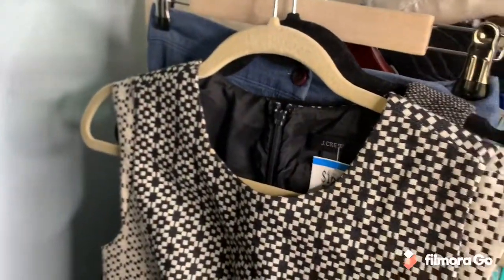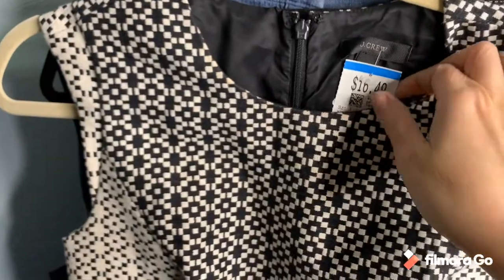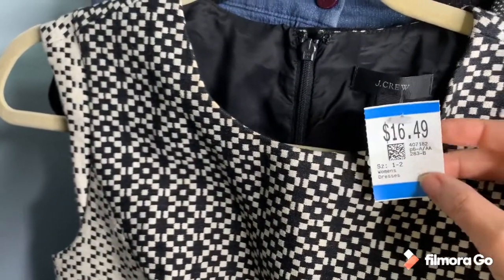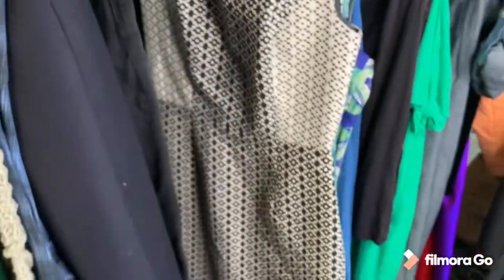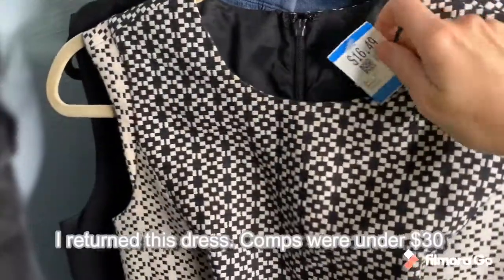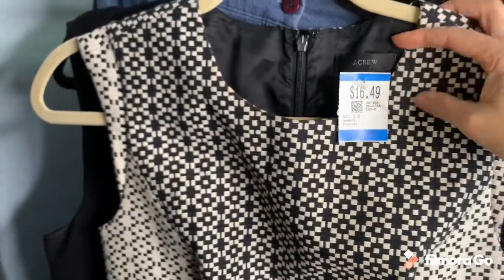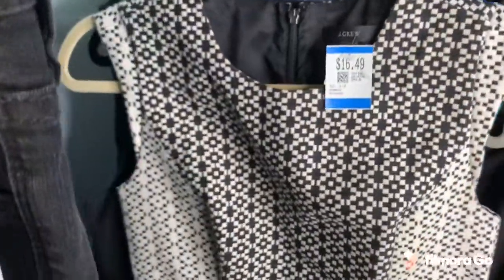This Savers location is a little crazy with their J.Crew pricing — all the J.Crew dresses were marked up, the cheapest was $10.49 but usually $16.99 or $22.99. But this dress I found was so pretty — it's a sheath dress, perfect for work, and I couldn't leave it behind. I haven't looked up comps yet; it's a size 2. The good thing about Savers is you can exchange for something else, so I picked it up. It's such a beautiful dress; I wish it was my size.